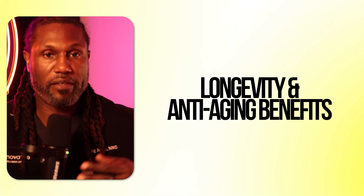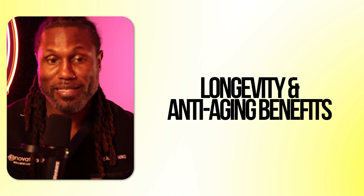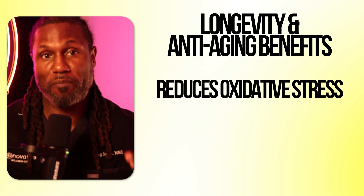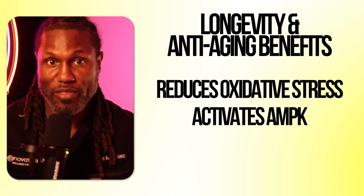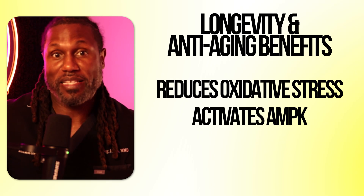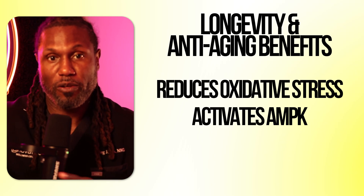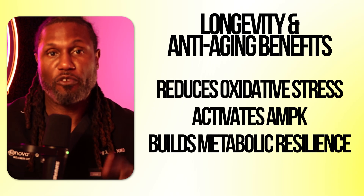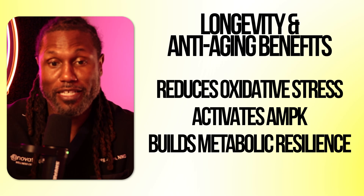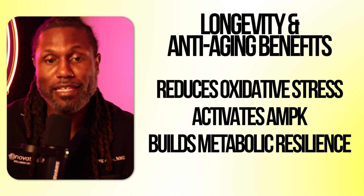MOTC's benefits in longevity and anti-aging: MOTC can improve health span and longevity by doing three key things. Number one, it's going to reduce oxidative stress, especially around mitochondria. Number two, it's going to activate our AMPK pathways — think of AMPK activation as exercise mimetics. When you activate AMPK, your body acts like it's working out even when you're not, turning on pathways that help us burn glucose efficiently. And lastly, it's going to improve metabolic resilience under stress, making it a strong candidate for anti-aging, especially for people dealing with metabolic syndrome, age-related fatigue, and chronic inflammation.